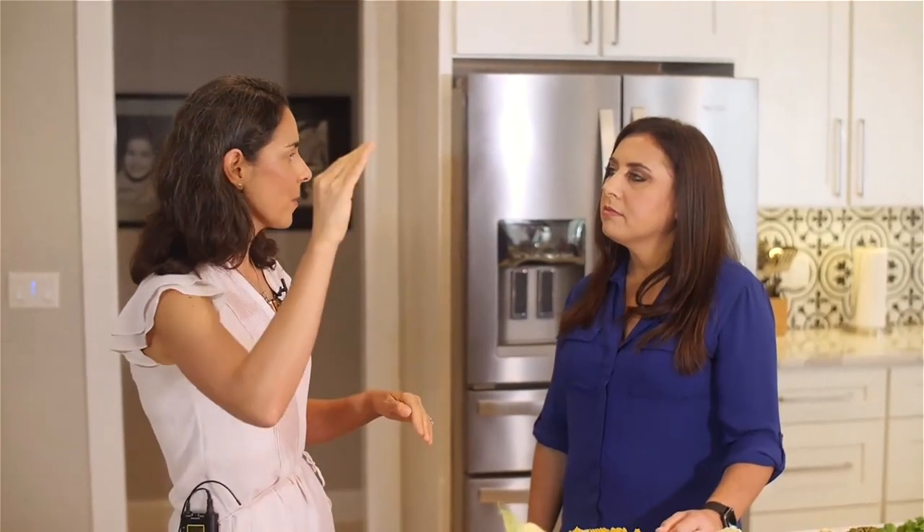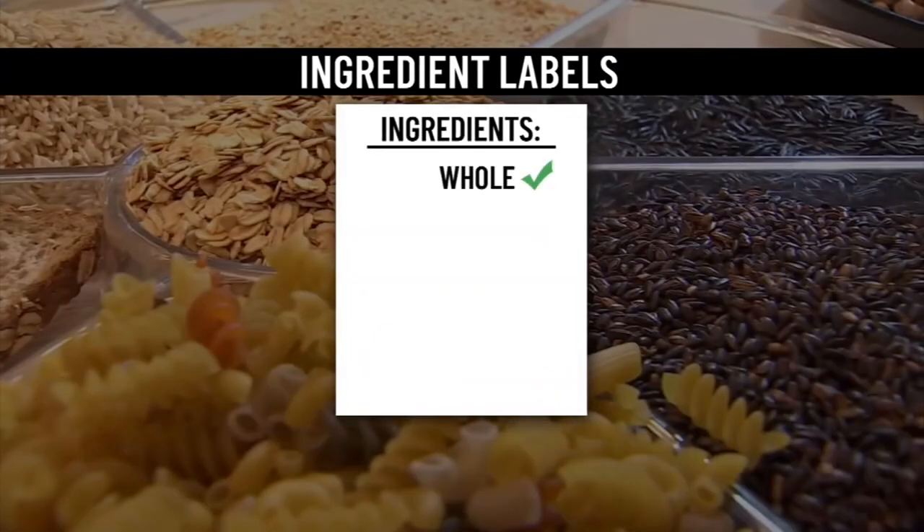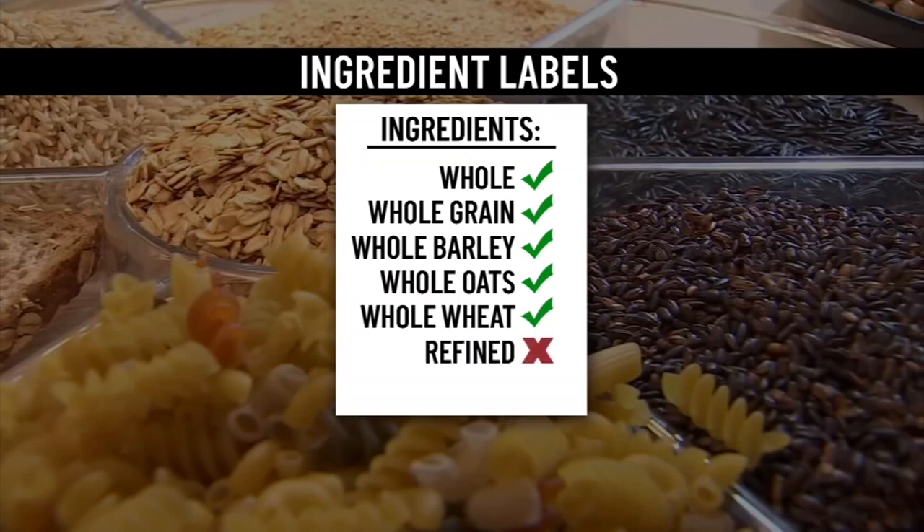For example, if you take the fiber and all the nutrients out of the grain, your body will process it differently. So when you eat white rice, white bread, or white pasta, these will spike your blood sugars. You should look out for the word 'whole' on the ingredient label — for example, whole grain, whole barley, whole oats, whole wheat. Look out for words like 'refined' or 'enriched,' which means the grains have been processed.